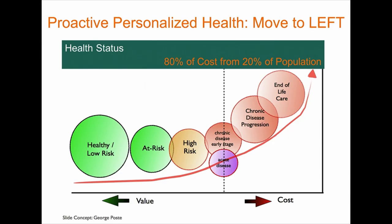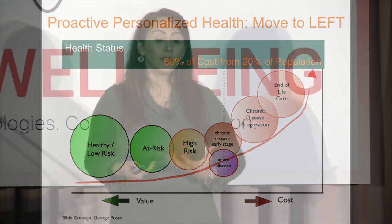One of the big drivers of this trend is that today we're spending 80% of the cost in the system on 20% of the population with diminishing returns in terms of value. The hope is that by personalizing healthcare, we can actually start to move to the left of this curve and deliver better value.